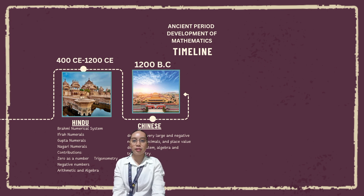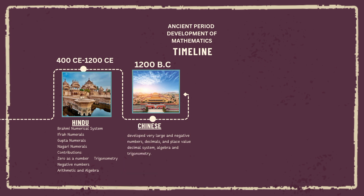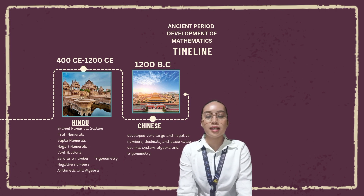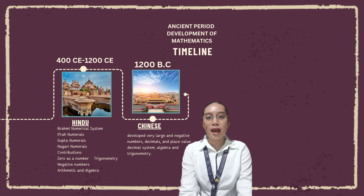Chinese mathematics, 1200 BC. Mathematics in China emerged independently, and by the 11th century BC the Chinese had independently developed very large and negative numbers, decimals, a place-value decimal system, algebra, and trigonometry. Knowledge of Chinese mathematics before 254 BC is somewhat fragmentary. As in other early societies, the focus was on astronomy in order to perfect the agricultural calendar and other practical tasks, rather than establishing formal systems.